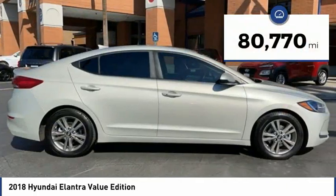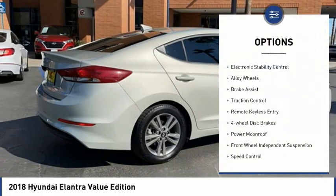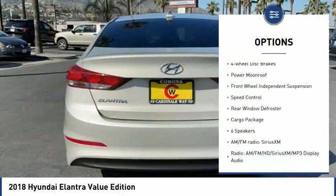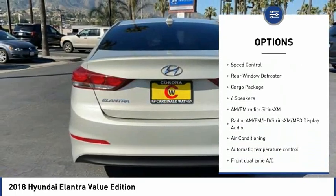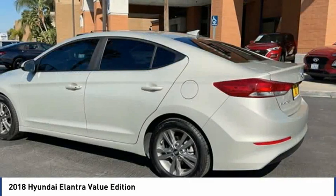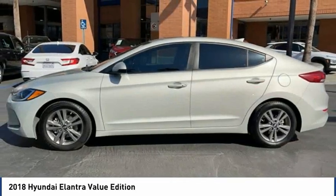This vehicle has less than 85,000 miles. Here are some of this vehicle's great options: electronic stability control, alloy wheels, brake assist, traction control, remote keyless entry, four-wheel disc brakes, power moonroof, front wheel independent suspension, speed control, and rear window defroster.